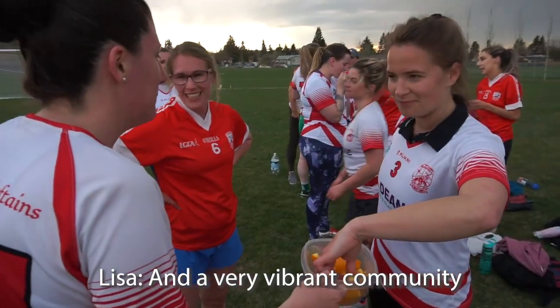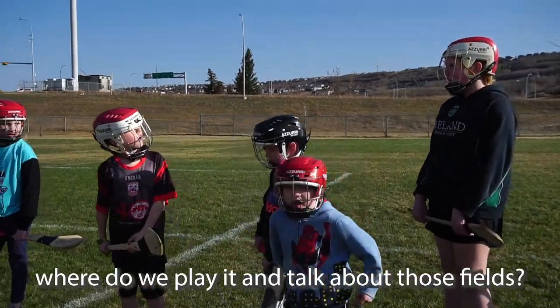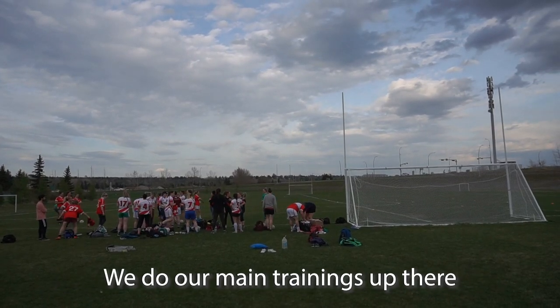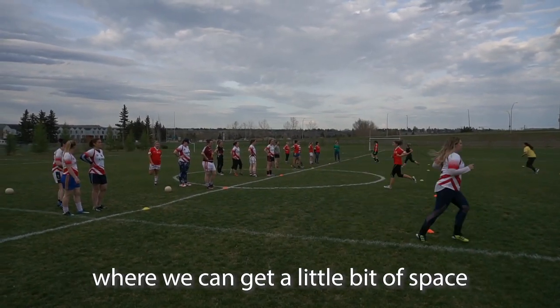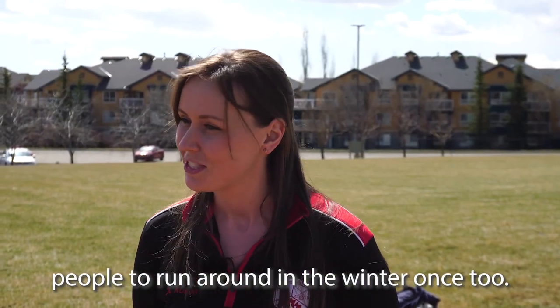There's a very vibrant community here in Calgary. We're based out of Bowness in the northwest of Calgary, where we do our main training in the summer months on fields at Our Lady of the Assumption school. In the winter months it varies — we find indoor spaces to make sure people are still getting active through the winter.